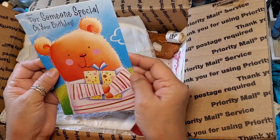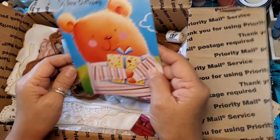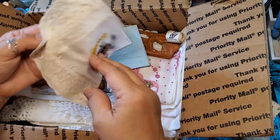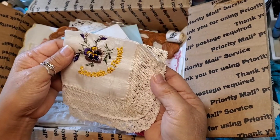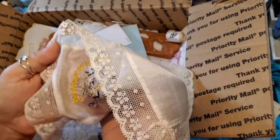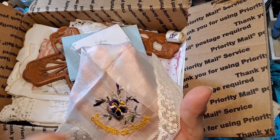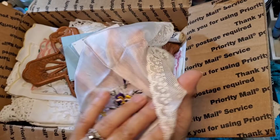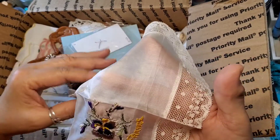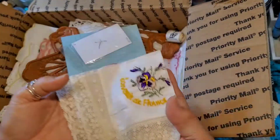So pretty! Oh, so cute — it's a little teddy bear and it's holding a present. Oh my goodness — 'Souvenir de France.' Wow, look at all that delicate work! I don't know if this is machine embroidery but it's so delicate, it's so cute. And that lace — it looks so vintage-y, so light.